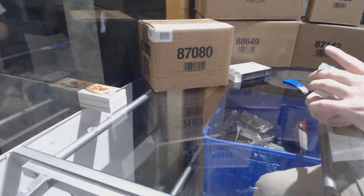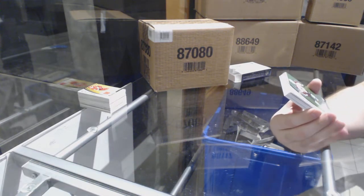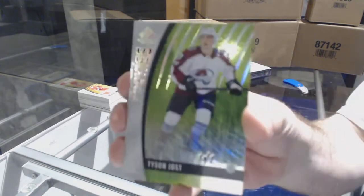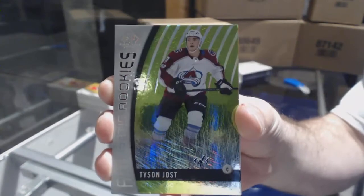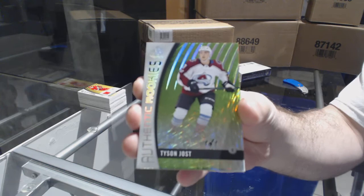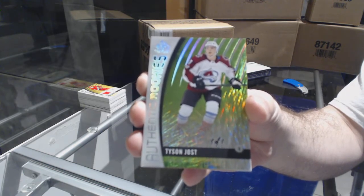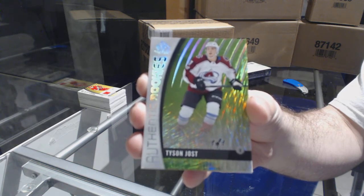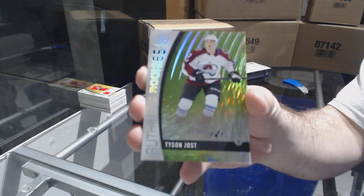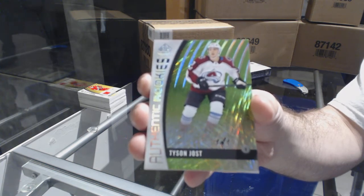We've got a very large card — a green Snowstorm one-of-one rookie for the Avalanche, Tyson Jost! One of one rookie — Tyson Jost. Wow, that's a good one for someone!